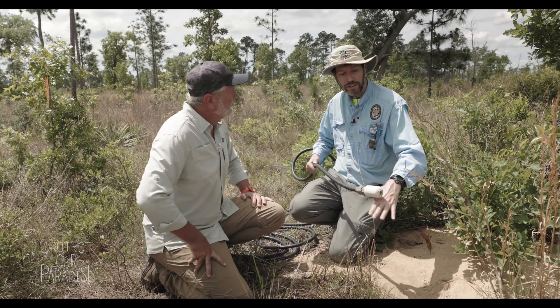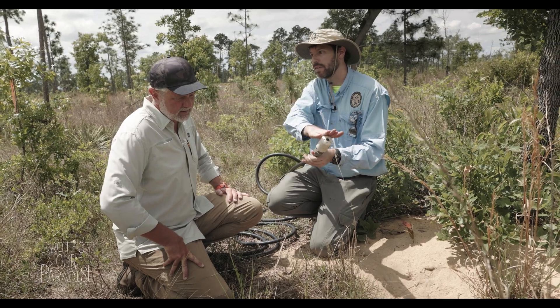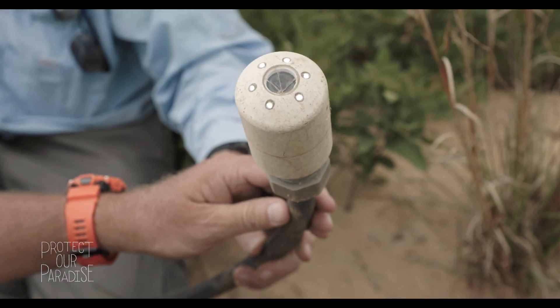What we're going to be doing is checking out the underground habitat of a Gopher tortoise burrow. To do that, we have a camera right here, and we're going to get this camera down into the burrow.